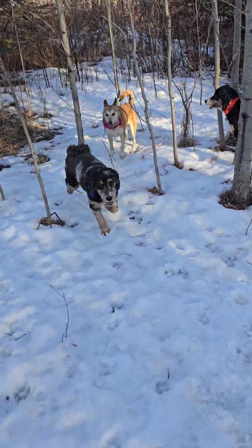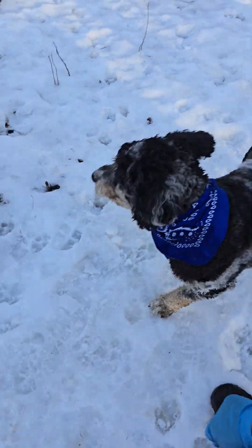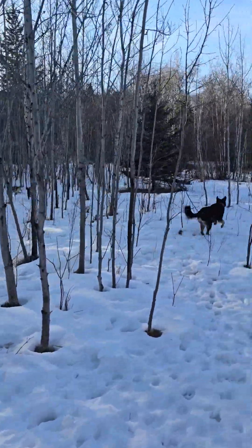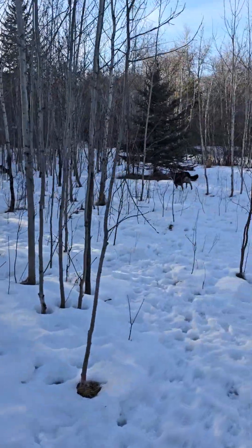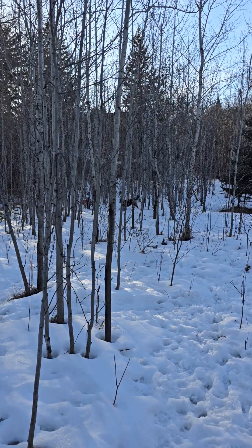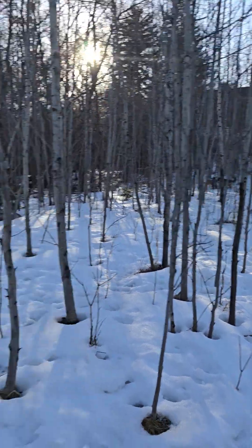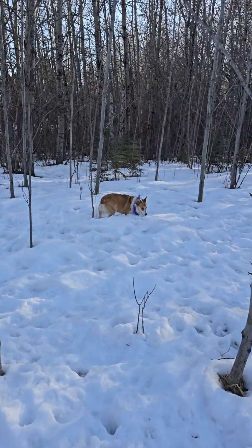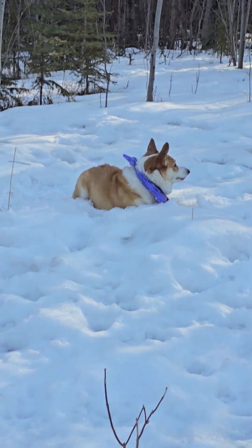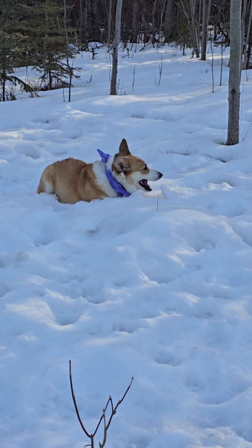Hugo! Good boy! Go run! Daisy tries! And Lucy is just sitting. She's just like, okay guys, it's break time for Lucy.